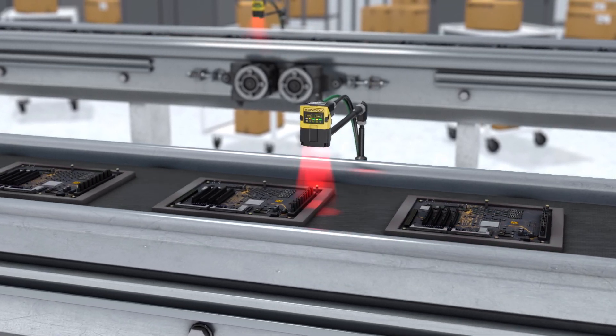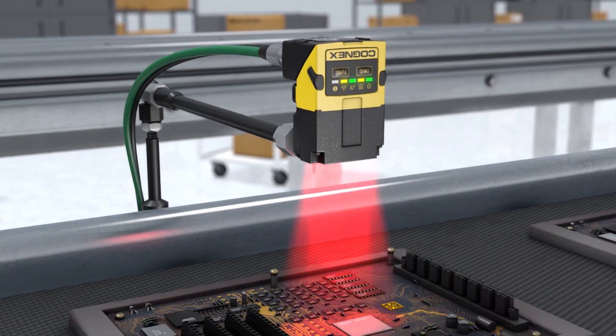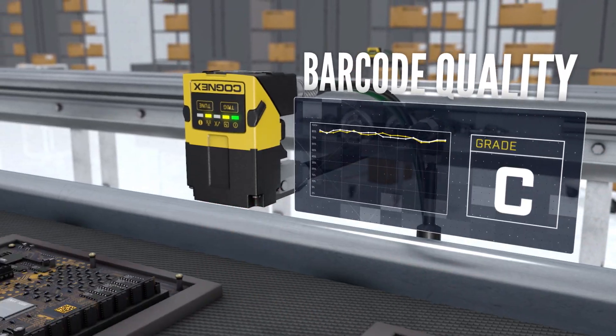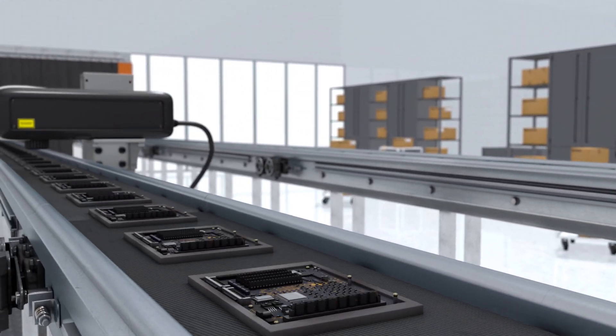With the latest tools from Cognex, assessing barcode quality and plotting trends over time is easier than ever. DataMan readers can read even the most challenging codes. Tracking barcode quality enables you to make sure that your customers and vendors will also be able to read the codes, even if they don't have the best barcode scanning technology.